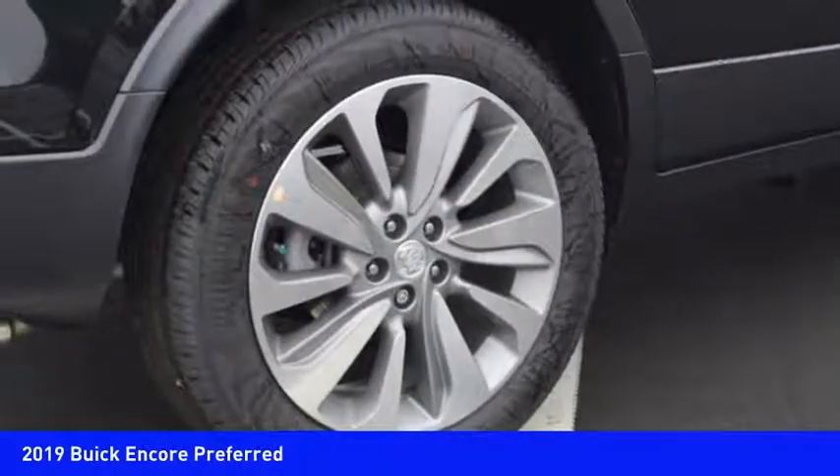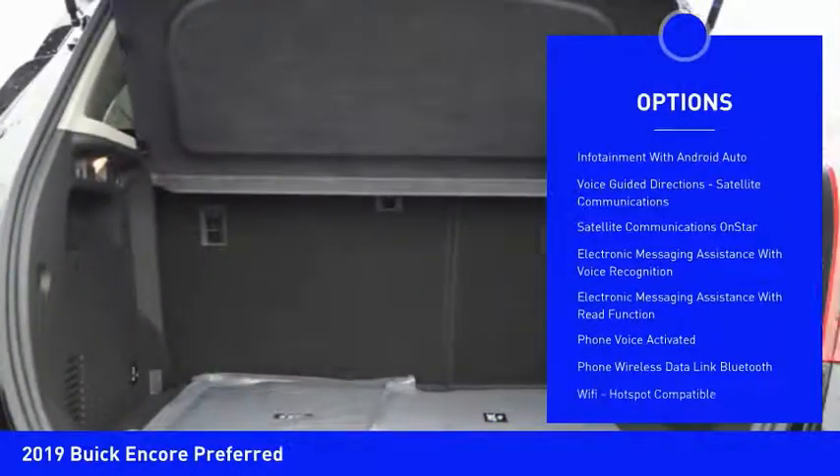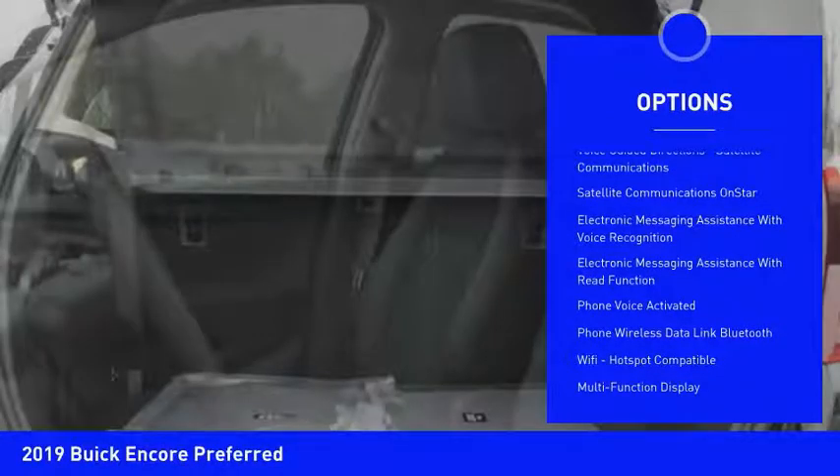Here are some of this vehicle's great options: stability control, traction control, cruise control, airbags, front knee airbags, child safety locks, clock, compass, power brakes, trip odometer, and trip computer. Come see the car for yourself.